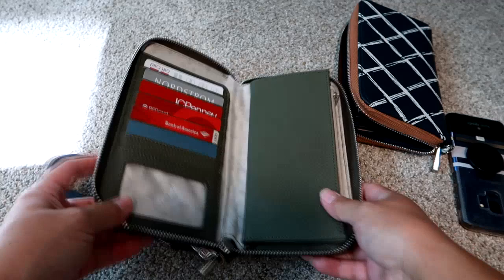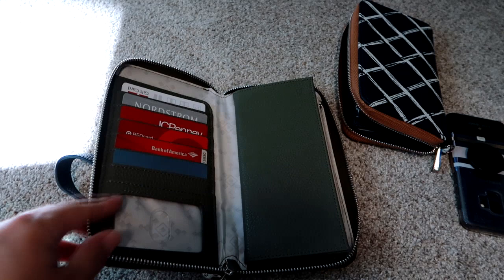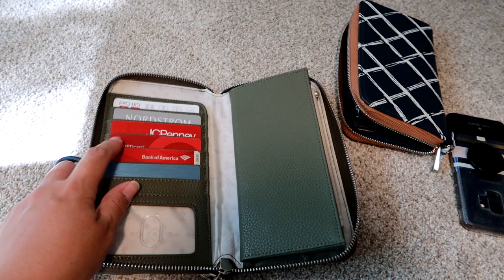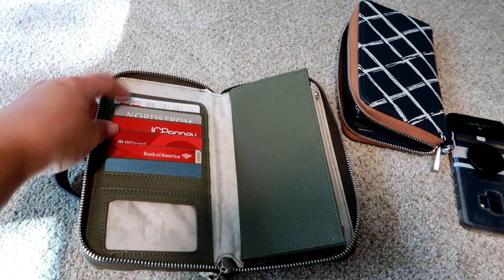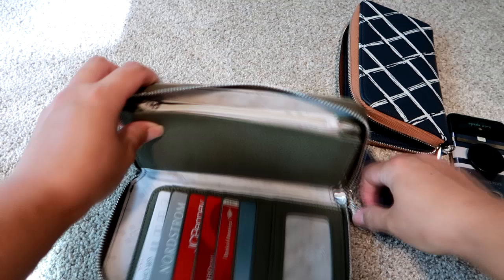Now I want to show you it packed with my phone in it. I don't keep my ID in here currently. I keep my most-used cards here: one credit card for emergencies, my debit card, my Target Red debit card, my JCPenney card, my Nordstrom card, and a BJ's gift card with my BJ's membership underneath. I keep this pocket for receipts.